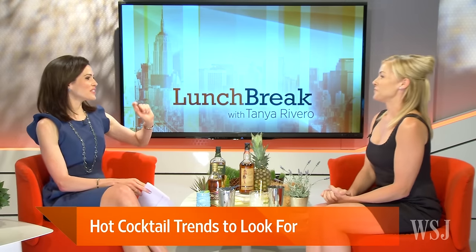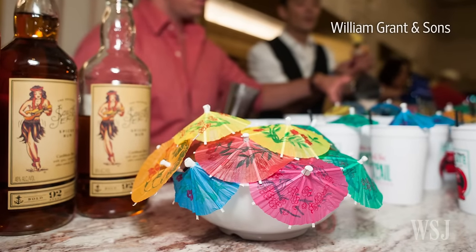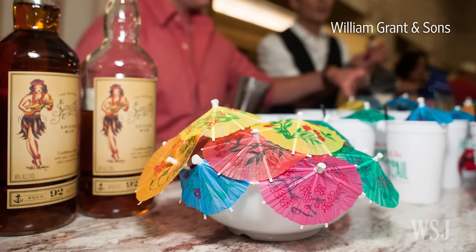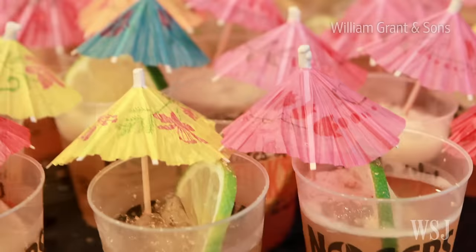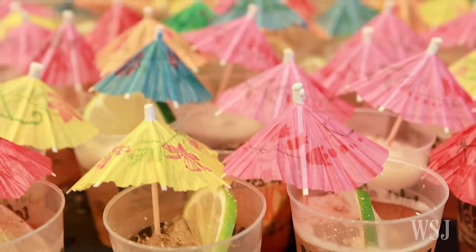There's another fun cocktail trend to tell us about. This year at Tales, it was all about rum. Rum has taken the cocktail scene back — we saw best new product at Tales of the Cocktail go to a rum brand. The best cocktail bar in America right now was voted as a rum cocktail bar in San Francisco — it's a tiki bar called Smuggler's Cove.